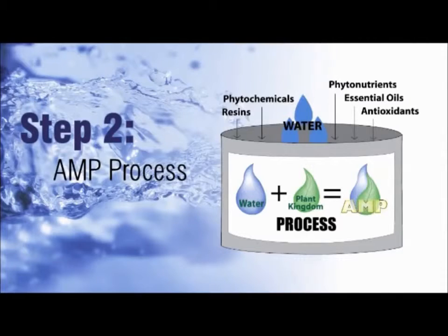The second step utilizes an exclusive patent-pending process to render the plant extracts water-soluble. AMP — aqueous molecular partitioning — is where they take the herb, flower, spice, or whatever it is and render it water-soluble. They take the oils, resins, and waters and partition them with water in a way that when we drink it, instead of having to go through all the digestive breakdown processing, it becomes instantly bioavailable.